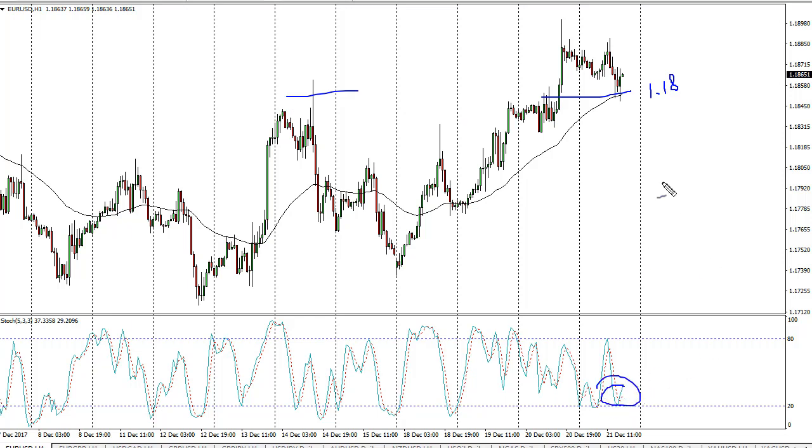We're crossing — not quite in the oversold part of the stochastic — but really what I'm paying attention to the most is the weekly chart, because we formed a nice bullish flag and it looks like we're trying to break out. I think that's probably a story for early next year.